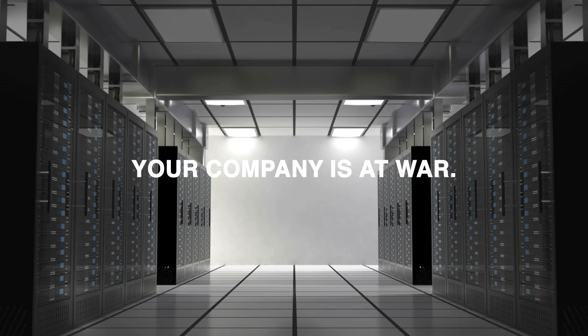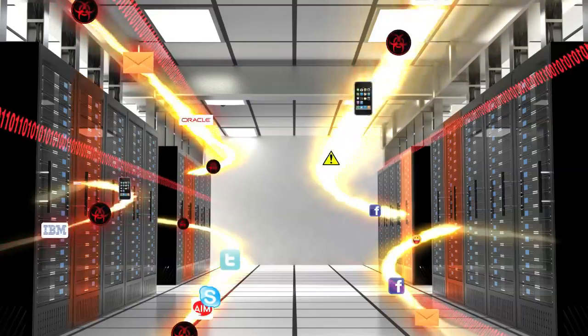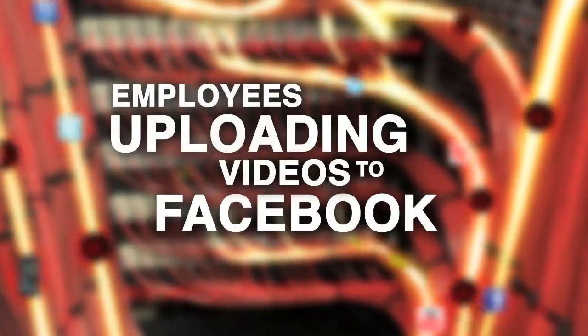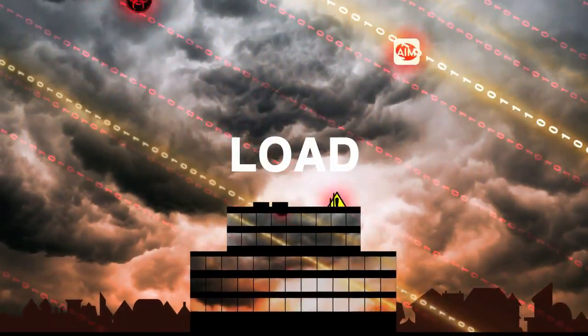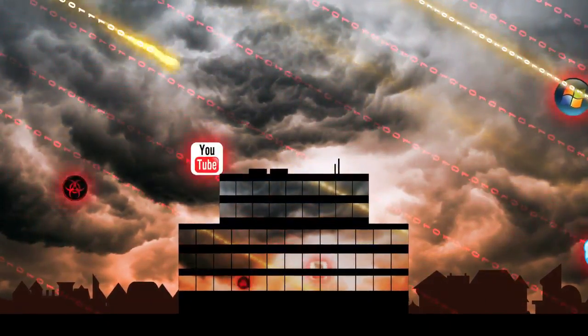Let's face it, your company is at war. Your network and data center are under constant attack by anyone from hacktivists and criminals to nation states and employees uploading videos to Facebook. DOS attacks, malware, spam, patches, updates, load — a firestorm of issues threatens your business on a daily basis.